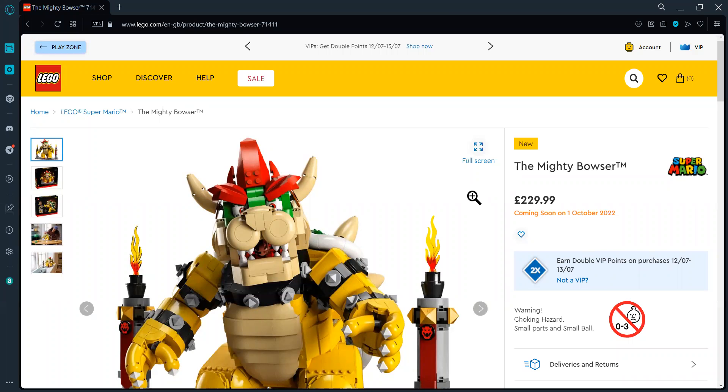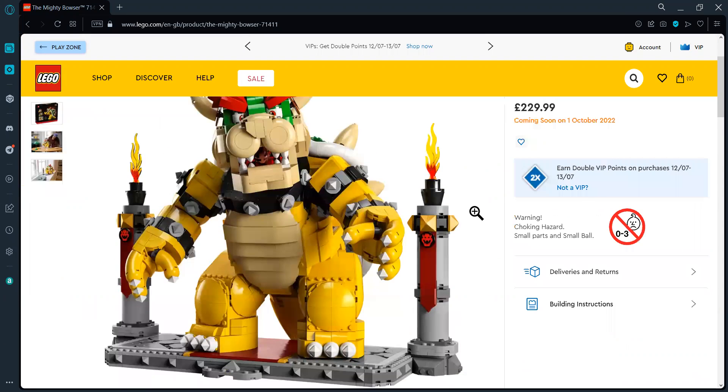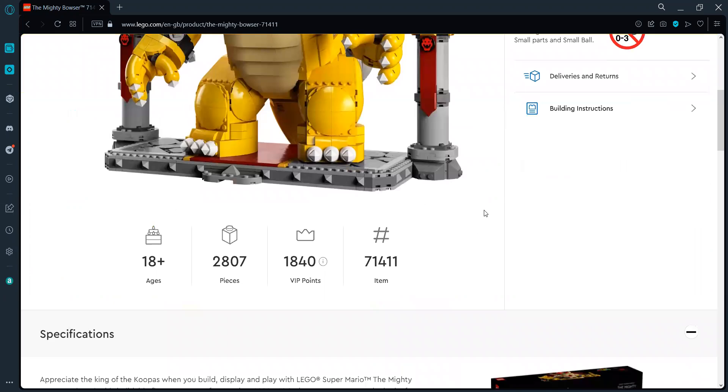Hi everyone, let's take a look at the Mighty Bowser set coming up on the 1st of October 2022, set number 71411. It's going to retail for 230 pounds for 2807 pieces.